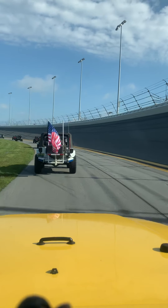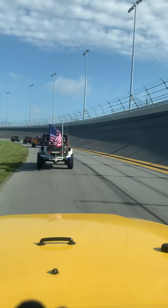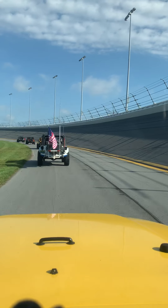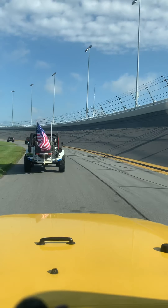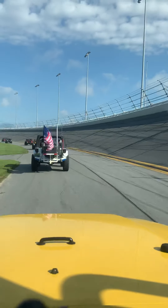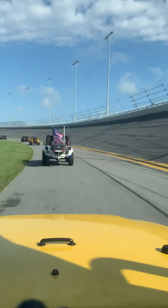We just got to Daytona last night on April 20th, 2021. Today is the 21st. It is Jeep Beach here in Daytona all week long. This is our first activity this morning — riding on the track. Then we've got some scavenger hunts to do, a bunch of Jeep parties to go to, and we get to drive the Jeep down on the beach, which is going to be cool. So this is just the first of many things we're going to be doing while we're here.